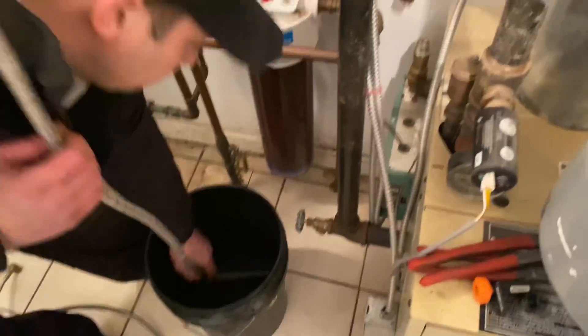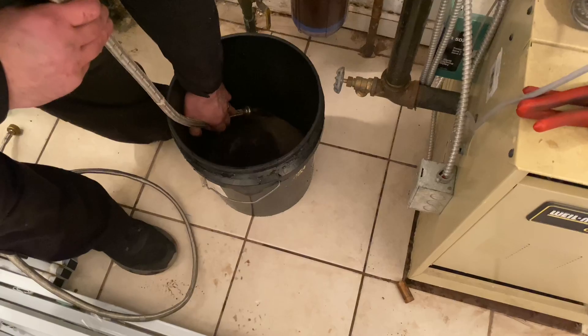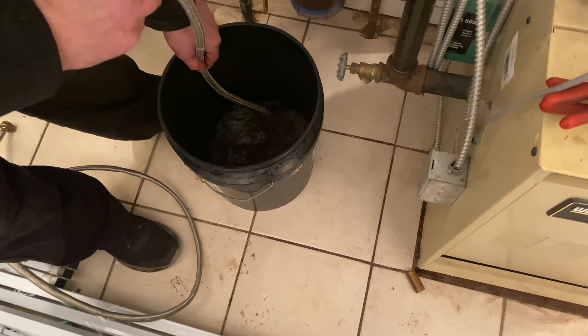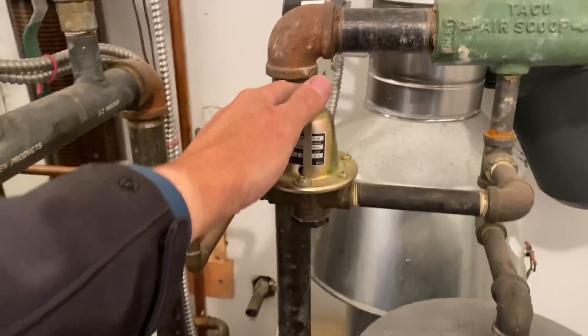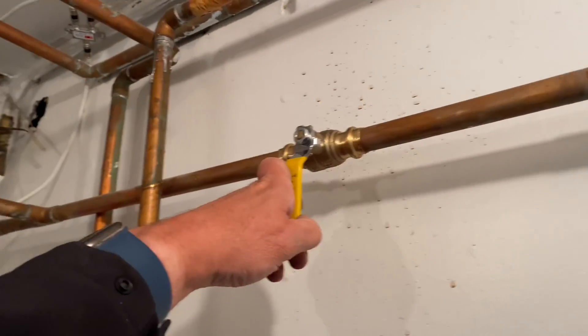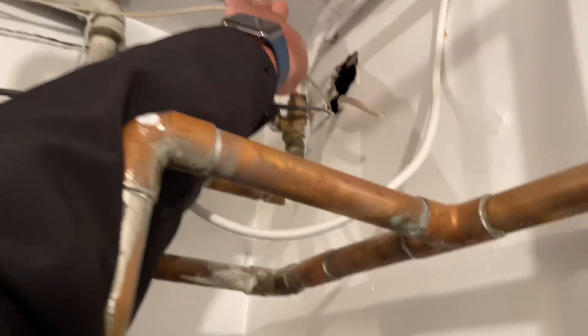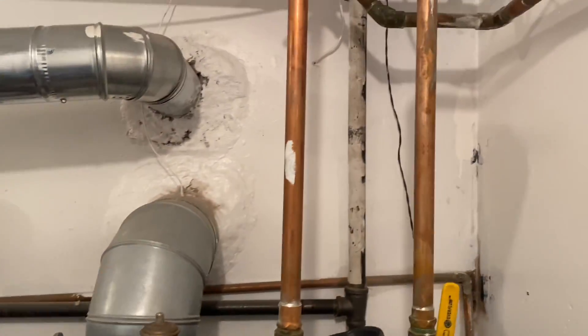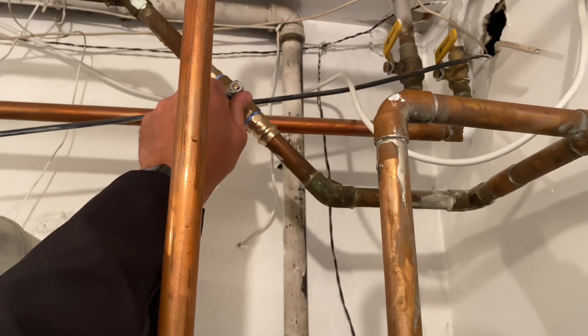Hold the hose in the water — you can see the air bubbles. It looks like we're pretty good there. We're going to close that. We're at 20 psi — let's close that and this. Now our boiler pressure is at about 28 psi. We're going to do the same on the next zone — here comes the test.